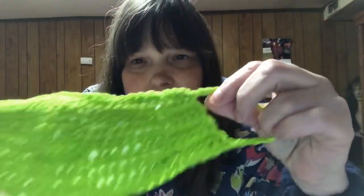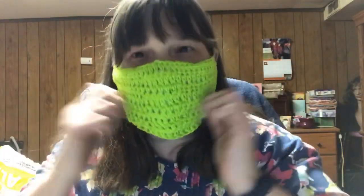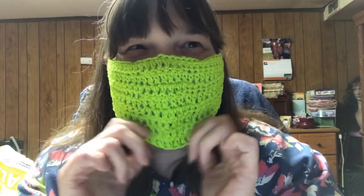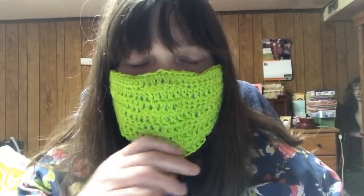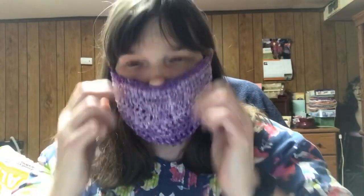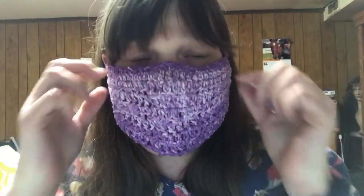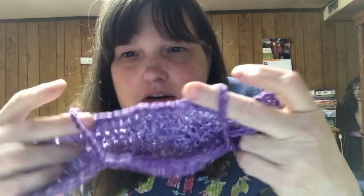This is one of the successful ones, and I just have a coffee filter in there. It's crinkly because it's a paper coffee filter, but it works. I don't go out anyway, so I don't know when I'll get much use out of them, but I have them. The other successful one - I did not put a filter in this but I can, because I put little straps in there to put a filter in.